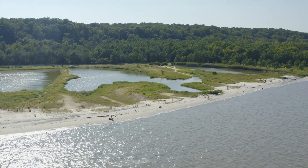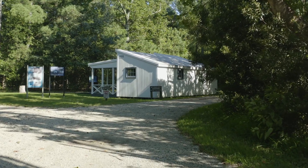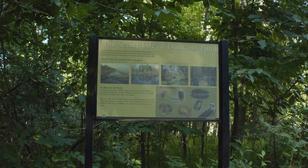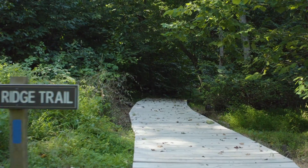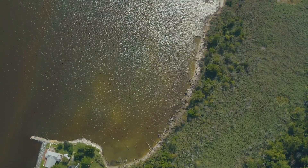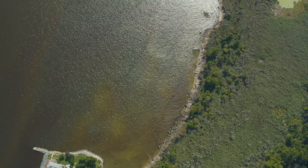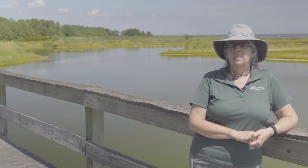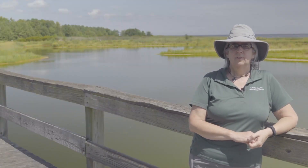For 30 years, local students have participated in field trips in the park, known for freshwater ponds accessible by boardwalks, year-round hiking trails, and a popular spot to hunt for shark's teeth and fossils. Flag Ponds is a historical, recreational, and ecological asset to the entire Chesapeake Bay region. But Flag Ponds Nature Park is in trouble.